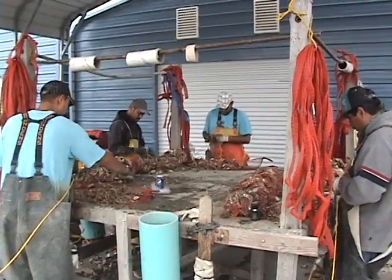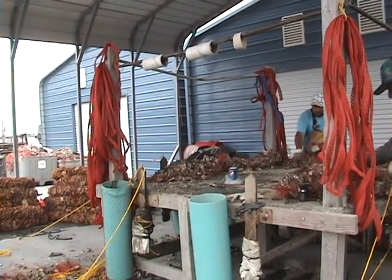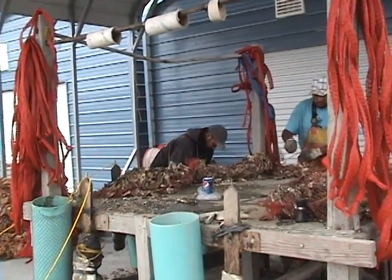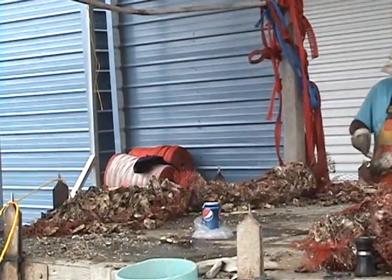Humboldt Bay is a great place to farm oysters because of what I call the Goldilocks syndrome — it's kind of right in the middle, just right. We're right in the middle of a very productive part of the coast, so we have good water quality, good production, and it's just right.